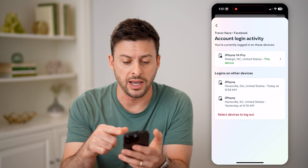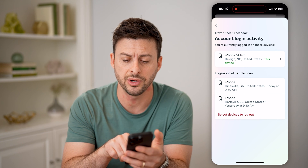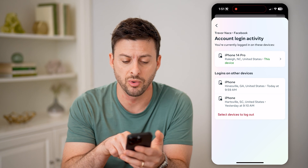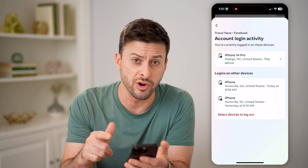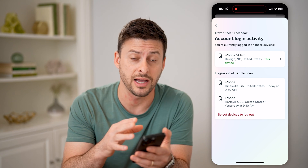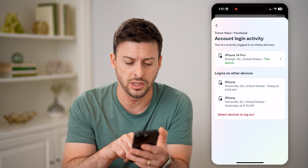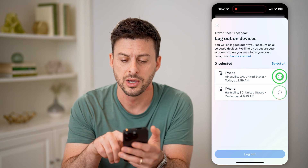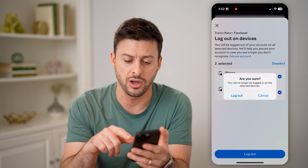Choose Facebook here and you'll see every login to your Facebook Messenger account. You can see at the very top is the iPhone 14 Pro, which is my phone, and then two other phones. Both were today and one was yesterday morning, and you can see the locations here. If you don't recognize any of these, then potentially they might have hacked your account. You can kick them out by hitting 'Select Devices to Log Out,' then select one or both of them and hit the logout button.